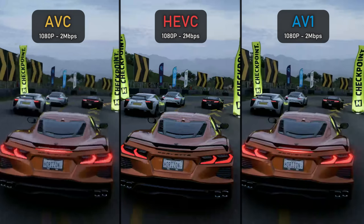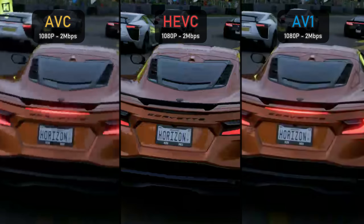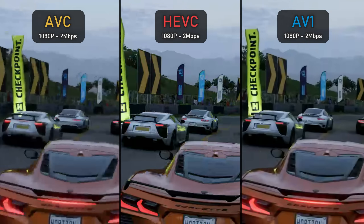For the 1080p 2 Mbps results, the AVC codec clearly fails to retain a lot of data — even the license plate of our car is barely visible, with lots of pixels lacking information and a pixelated image overall. HEVC and AV1 on the other hand look much better, with AV1 delivering better car details and a smoother look compared to the more pixelated HEVC, which is noticeable even when looking closely at the car's details.